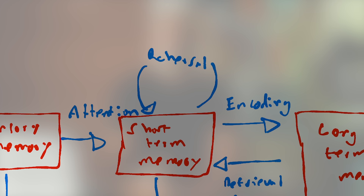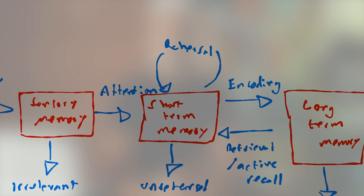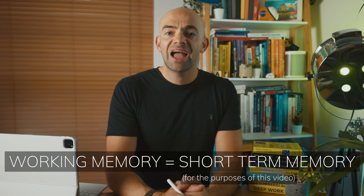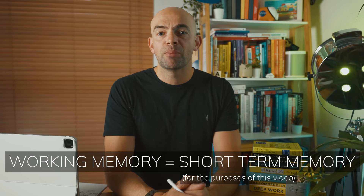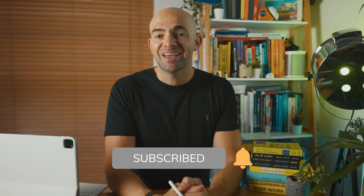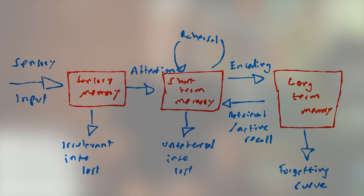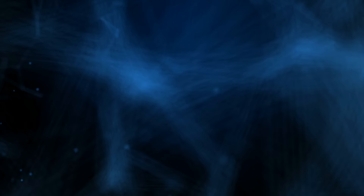Miller suggested human short-term memory can hold approximately 7 chunks of information for around 5–15 seconds. Rehearsal keeps information in short-term memory by mentally repeating it, re-entering it each time for another 5–15 seconds. The process of transferring information from short-term to long-term memory involves encoding and consolidation. The meaningfulness or emotional content of an item may play a greater role in its retention into long-term memory, which has a theoretically infinite capacity and can store information indefinitely.